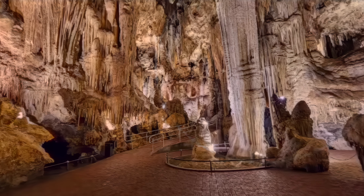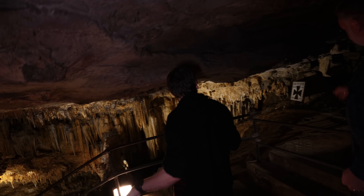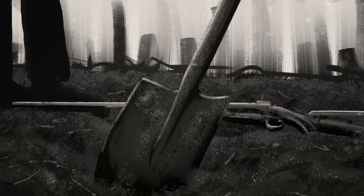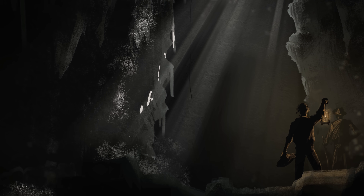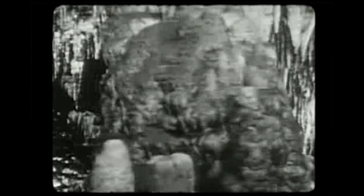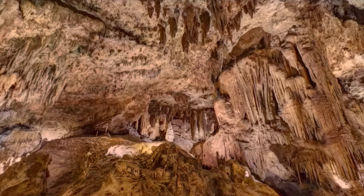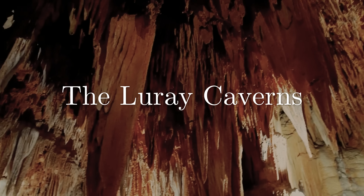Luray Caverns was discovered in 1878. On August 13th, 1878, a group of hunters felt a cool breeze coming from a small hole in the ground. Putting down their rifles, they began to dig, making a hole big enough for the smallest of them to fit through. Andrew and Quint had only a candle for light as they lowered themselves down. They spent the next few months exploring, finding giant caverns connected by narrow passageways. The ceilings and floors were covered in stalactites and stalagmites, and they even found an underground lake. The cave system they had stumbled upon turned out to be the largest in the eastern United States, covering 26 hectares. It's now known as the Luray Caverns, visited by half a million tourists each year.